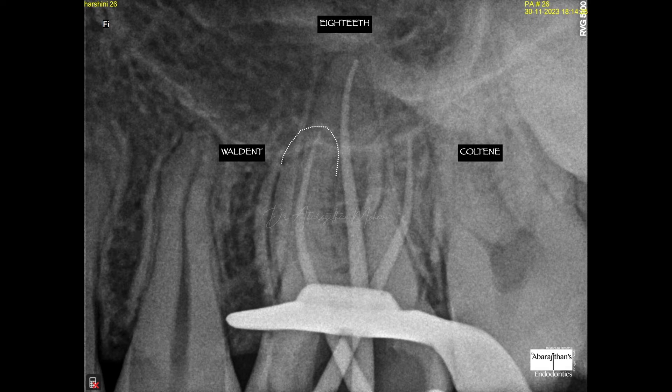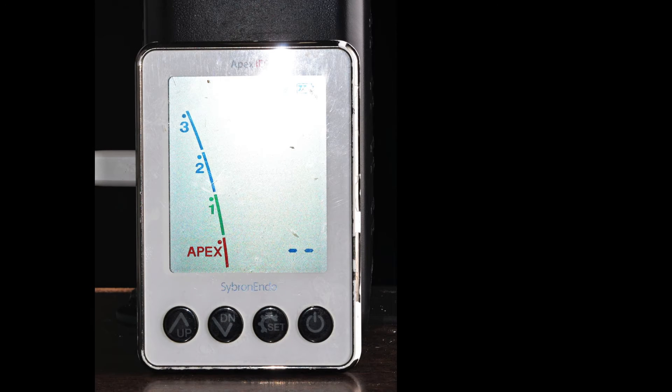Now the most interesting part — the radiograph. The mesio-buccal canal used the Valden's apex locator, the disto-buccal used the Coltene Canal Pro, and the palatal used the 18th. All three have performed beautifully and accurately. The GP in the mesio-buccal root is well within the lamina dura; same in the disto-buccal. In the palatal, the 18th apex locator performed very well — the GP is well within, meaning instrumentation stopped exactly where we wanted.